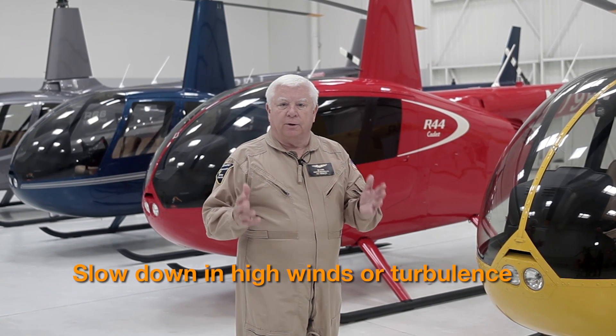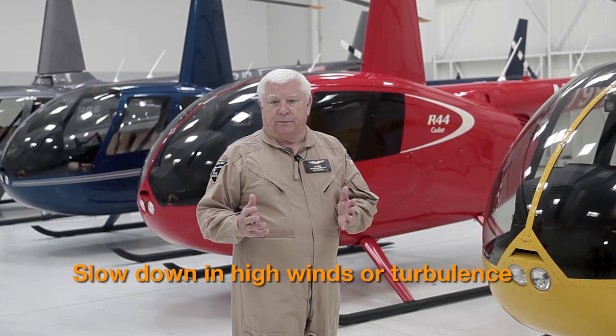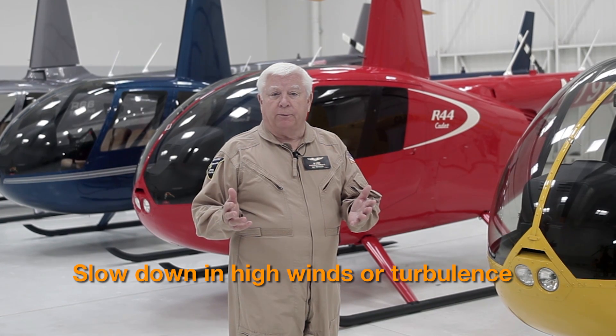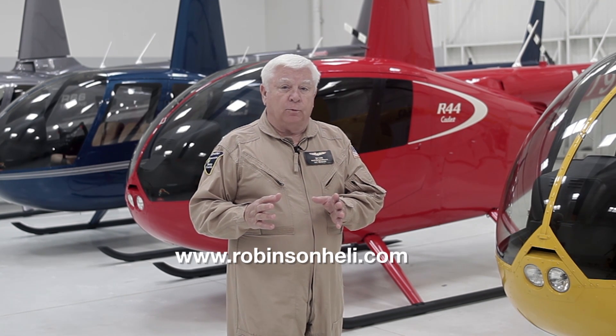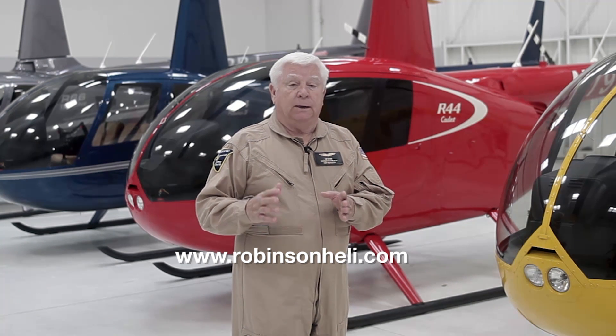One of the main points of this safety notice is to get pilots to slow down in high winds or turbulence. I strongly encourage pilots to periodically review this and all the safety notices, which can be found in Section 10 of all the Pilot Operating Handbooks and on Robinson's website, www.robinsonheli.com. Thank you very much and fly safe.